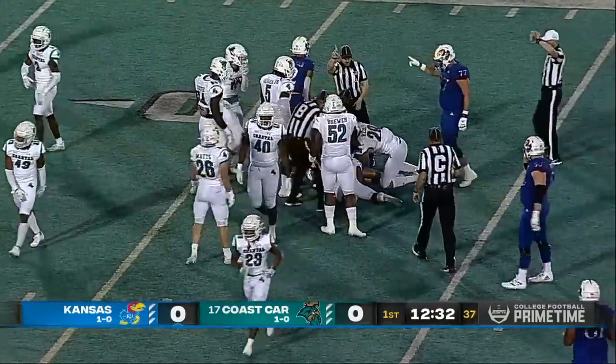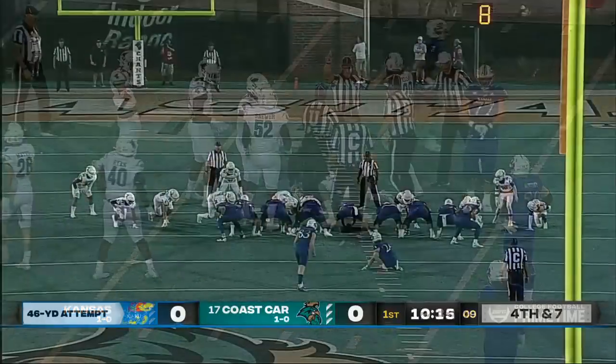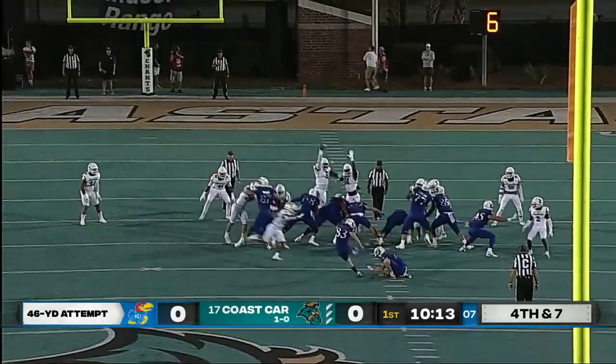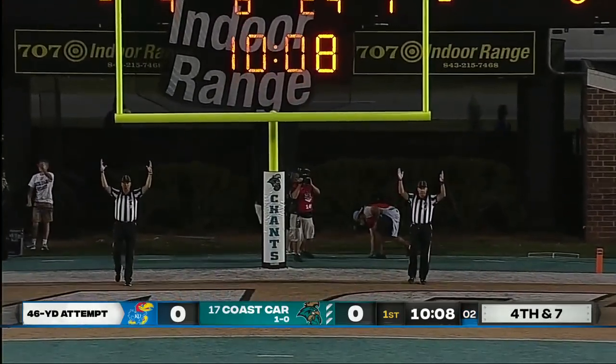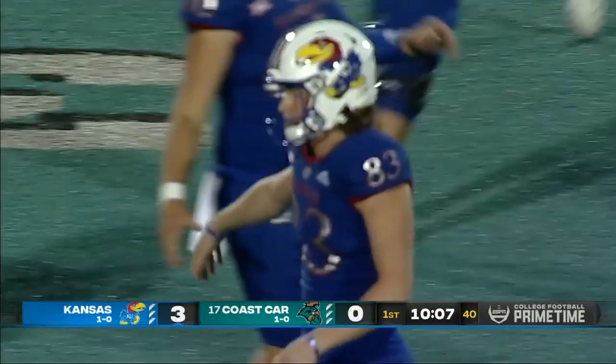And guess who — Enoch Makanzo. Jacob Borchella from 46 yards away on Kansas' opening drive, and Borchella is good.